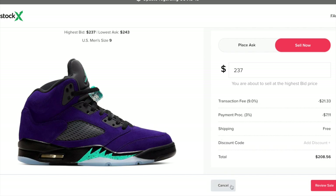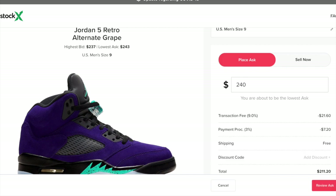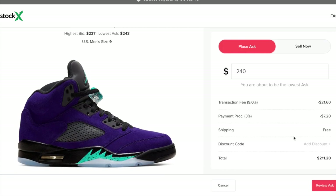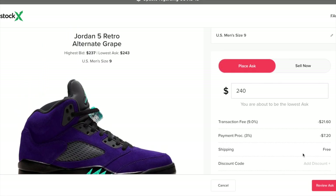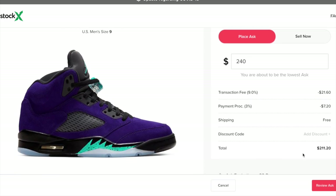StockX is the easiest way to sell a sneaker — there are no pictures to upload, and if it's a brand new real shoe you shouldn't have a problem. They'll take it and ship it off. If you want to dig into the highest bid a little more, with $6 difference between the lowest ask and highest bid, you could type in $240 and have the lowest ask. That way you're waiting for the highest bidder to bite the bullet and move up a couple dollars, which would push your profit margin over the $20 mark.